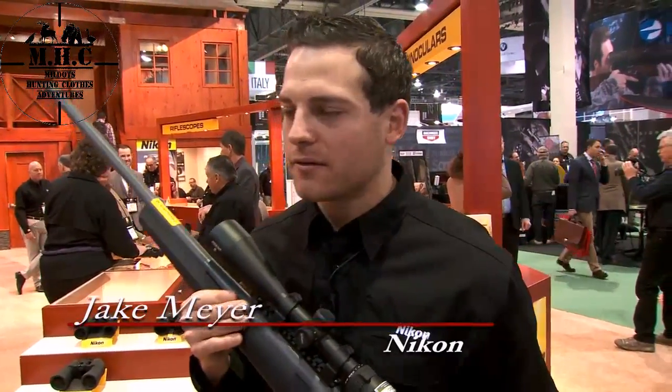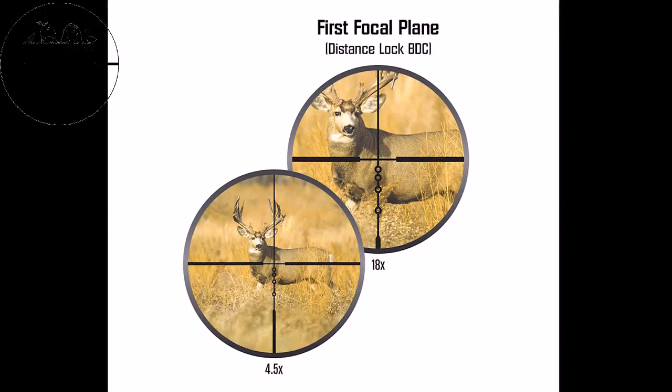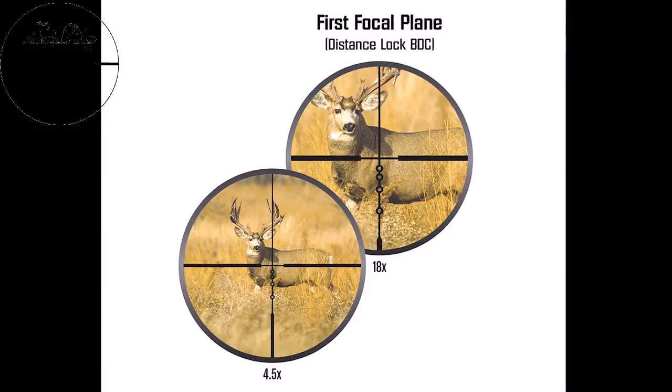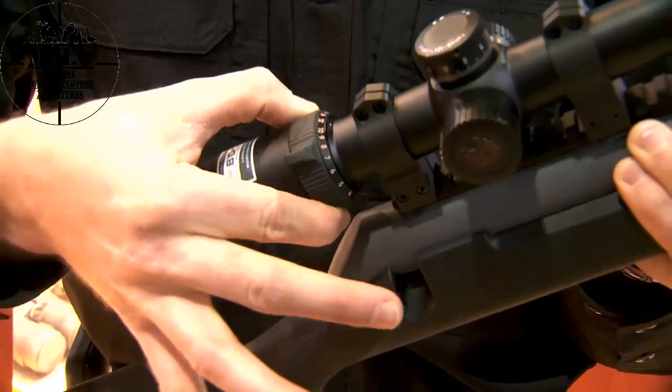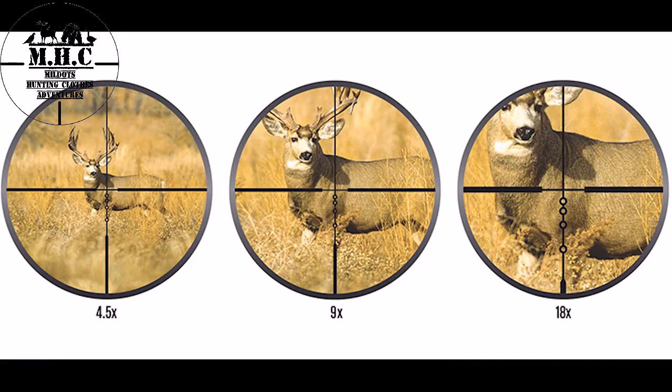Nikon has two different offerings in the Pro Staff family and the Monarch family offering BDC Distance Lock. It's first focal plane scope technology. What that does is change your reticle throughout your magnification so that your BDC aiming points remain constant with your point of impact.